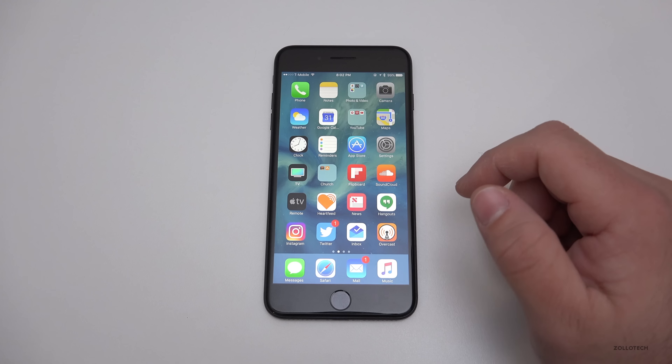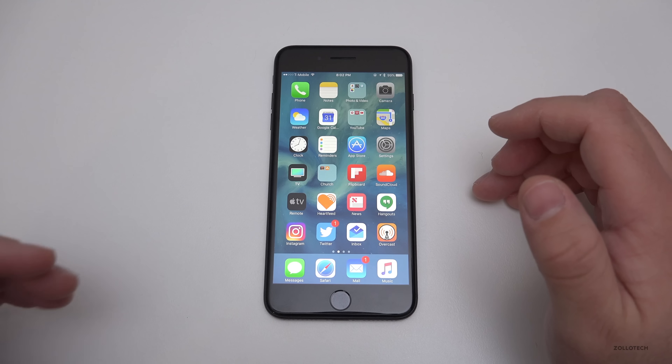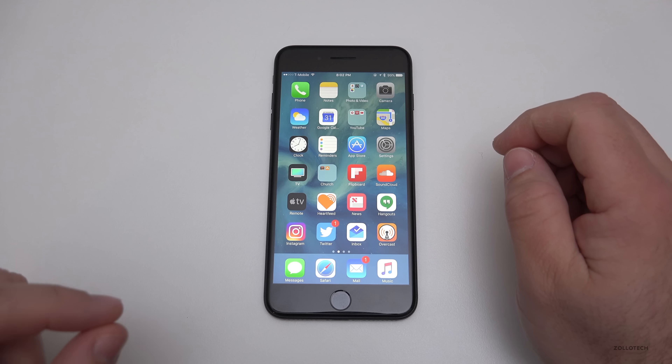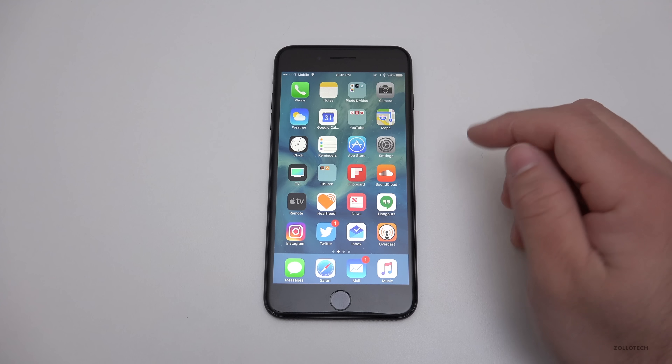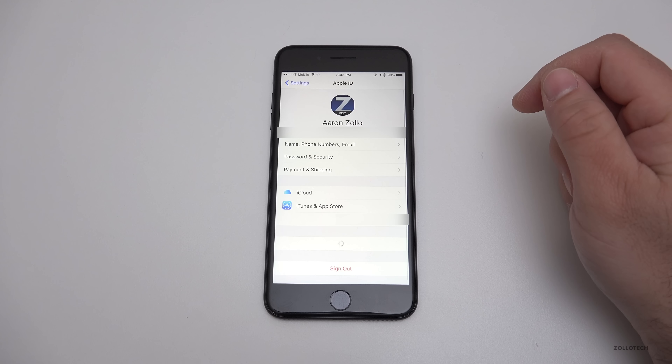One of the other major updates is Find My AirPods. If you have AirPods, you can now find them in Find My Phone. My AirPods are connected and if I lose one, I can play a sound to locate it. Let me bring it up to the microphone so you can hear it — it plays a sound, and you can stop it or get driving directions to it.